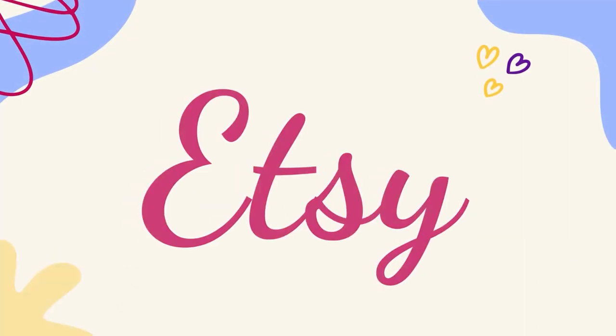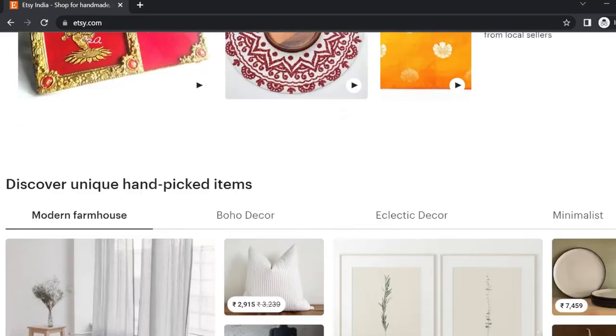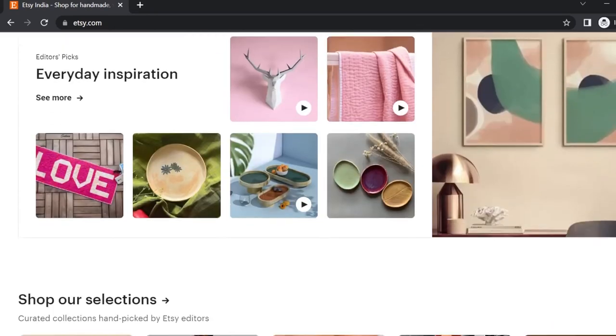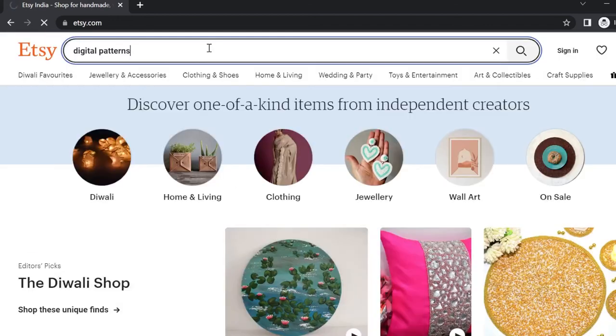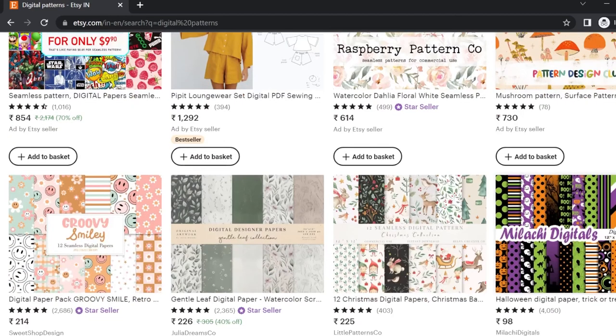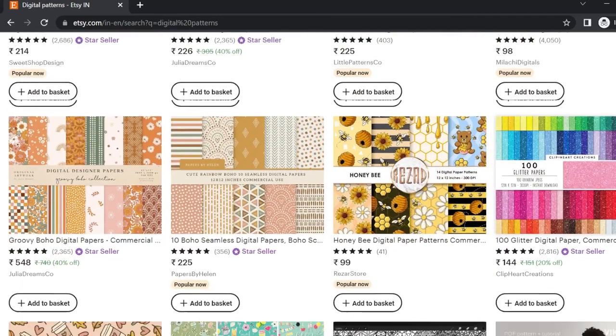Then the next website is Etsy. Etsy is a global online marketplace where you can sell both physical — that is handmade — or digital products. You can also sell custom products using dropshipping by integrating your Etsy shop with an on-demand printing company like Printful. So there are many ways to sell on Etsy.